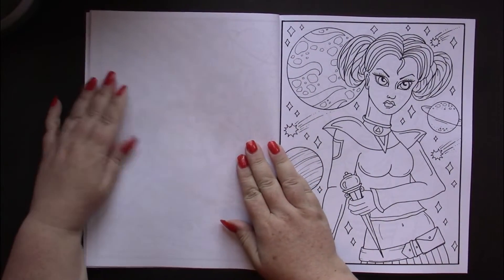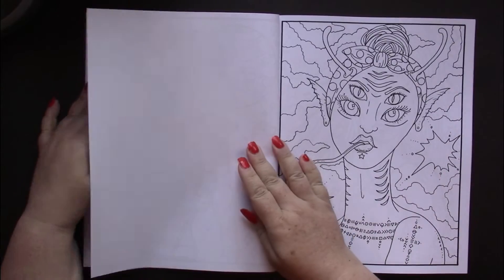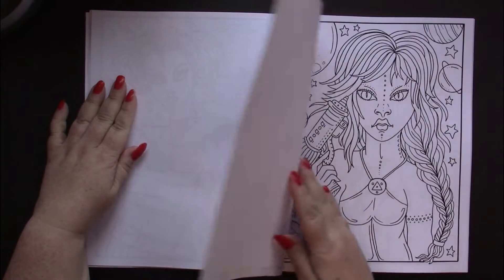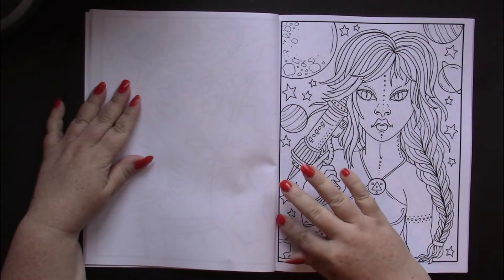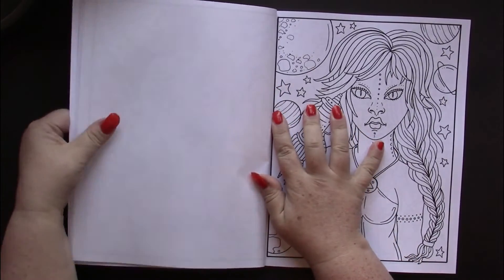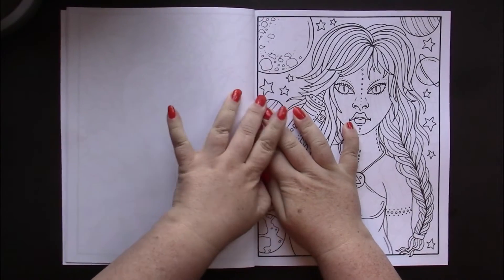The pages are single-sided and the backs of the pages are a nice clean white. The images seem to all be framed, which is something I appreciate because then you don't have to color off the page and you're not coloring into the gutter.